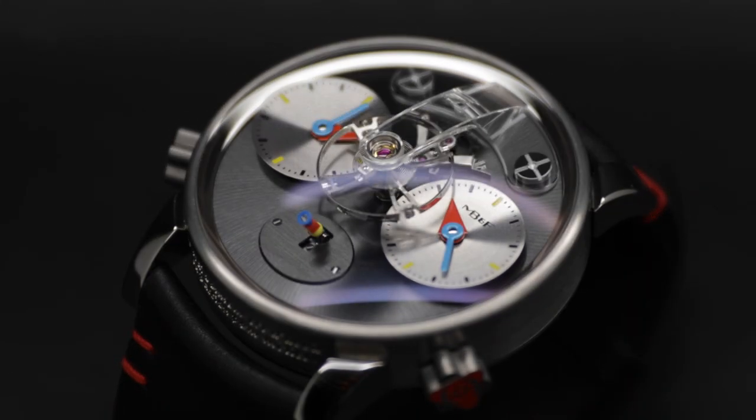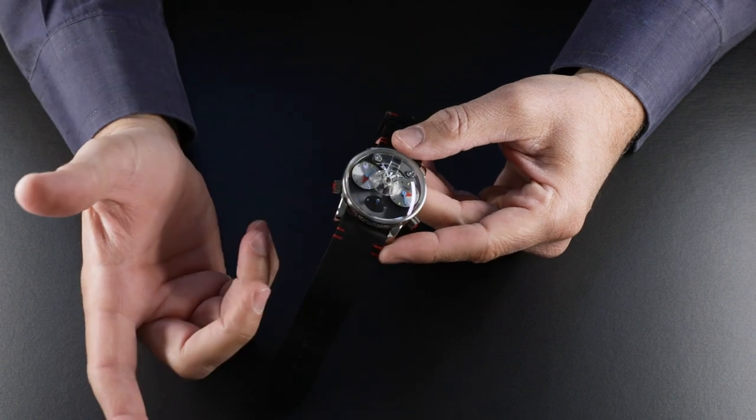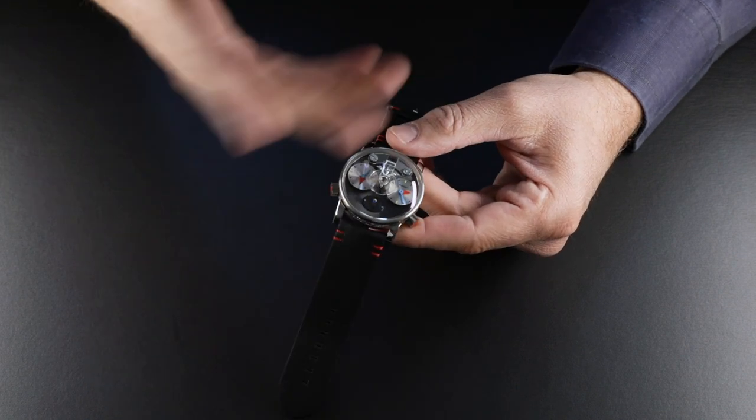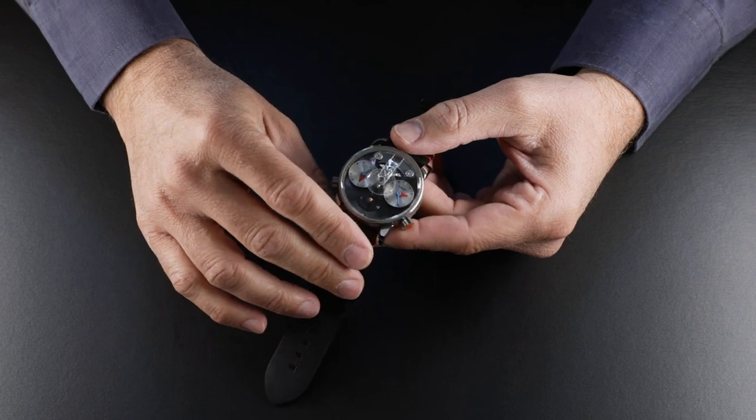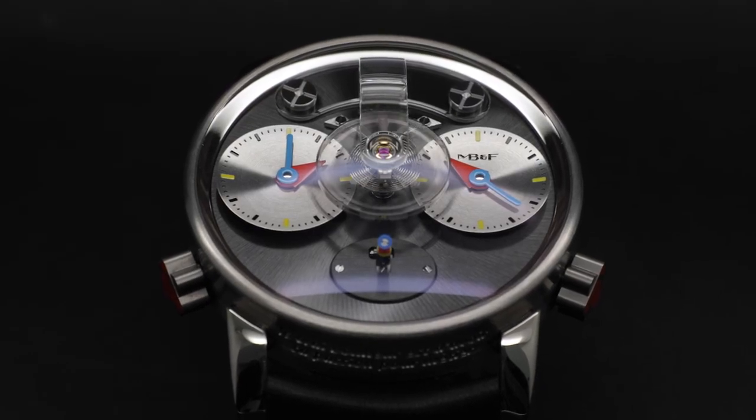Silberstein's watches are known for his signature use of three bright primary colors — red, blue and yellow — geometric shapes — the triangle, the square and the circle — and also for mixing materials and finishes. He was, for example, one of the very first to create a watch with a sapphire crystal case.